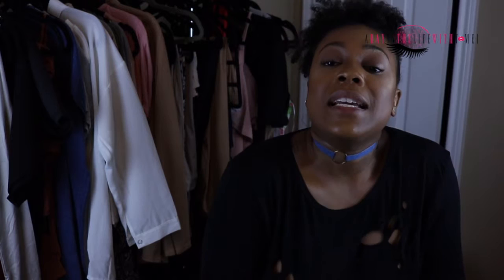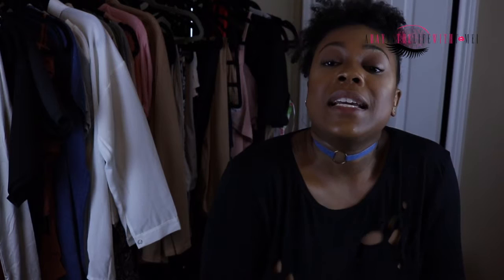That was a super quick video — I got one, two, three, four, five, six bombers total. Thank you for tuning in to this video and make sure you catch me in the next one. Peace!